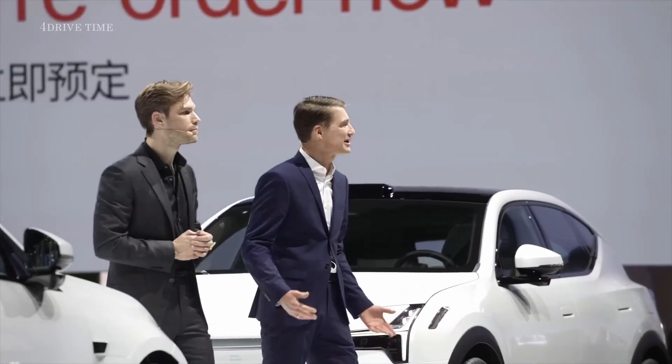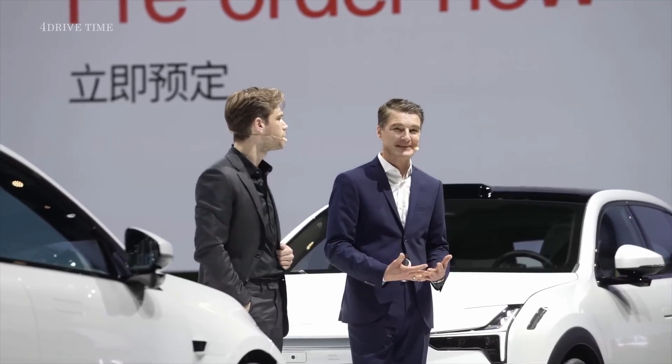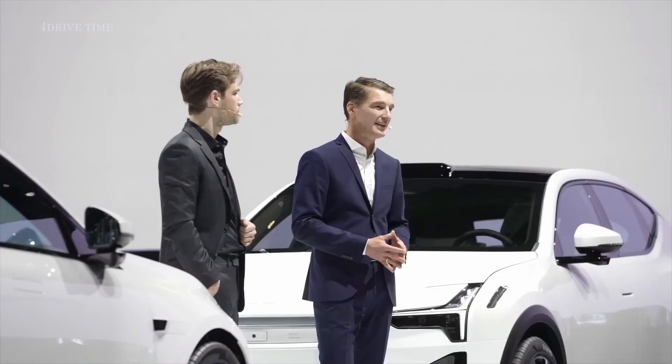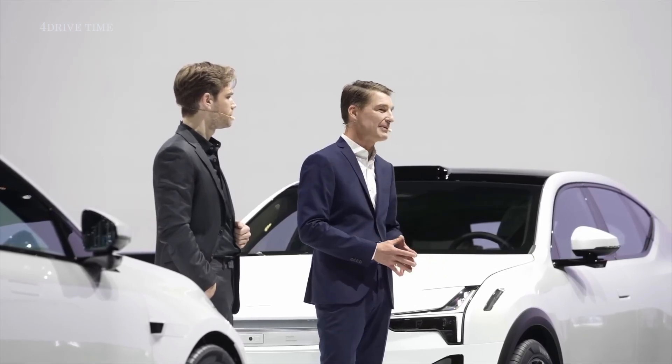Polestar 4 is available to pre-order from today in China. Production begins later this year in a world-class factory in Hangzhou Bay. Launch for all other markets will follow in early 2024.